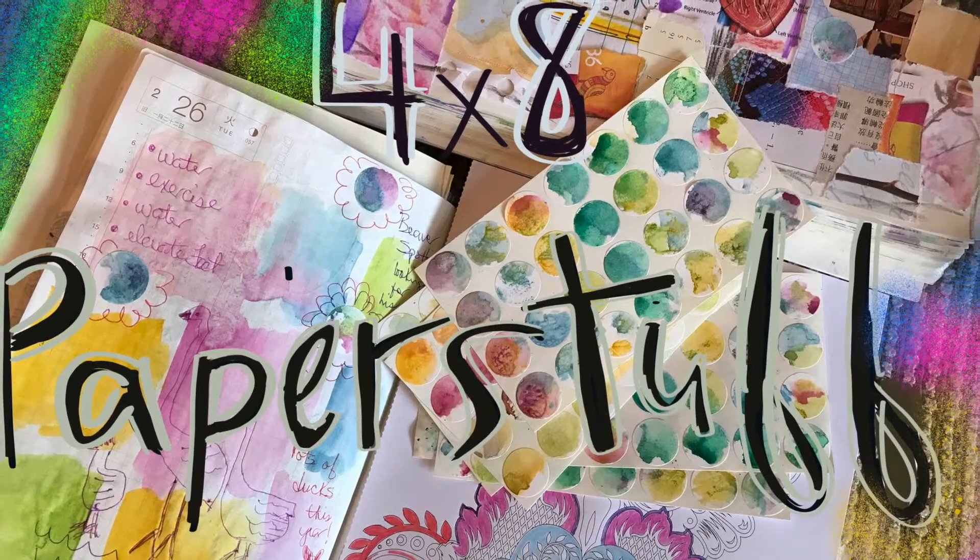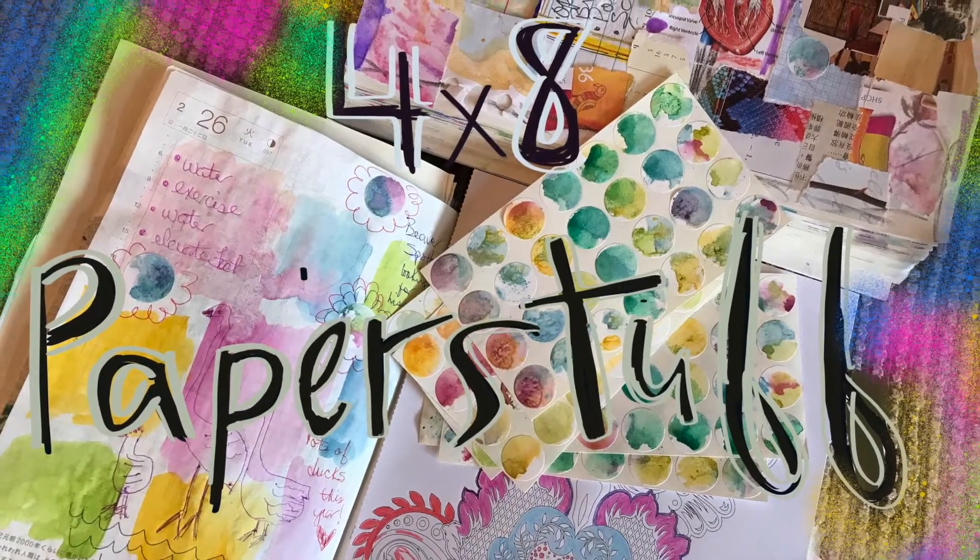Good morning. Welcome to 4x8 Paper Stuff. This is Beth and we are playing with our quote journal.